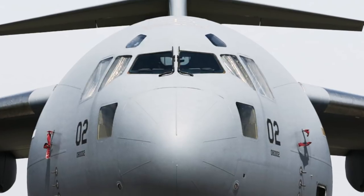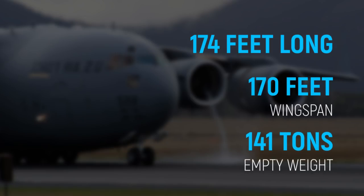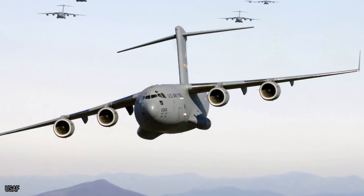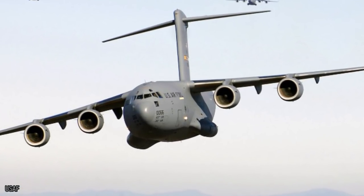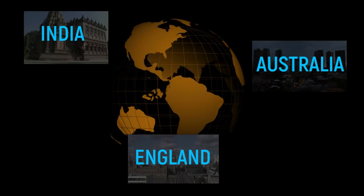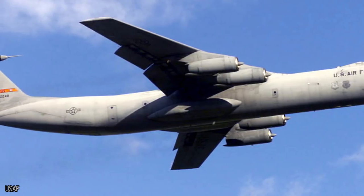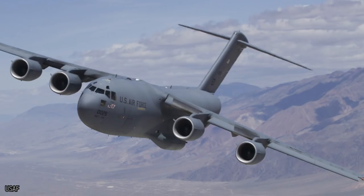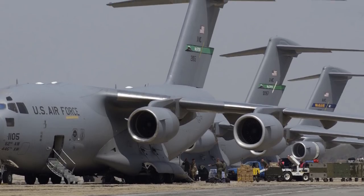Boeing C-17 Globemaster III. To go along with its long name, the Boeing C-17 Globemaster III has an almost equally long wingspan and length — 174 feet long with a 170-foot wingspan and an empty weight of 141 tons. It's the second-ever biggest military aircraft produced in the United States after the Lockheed, and is used primarily by India, Australia, and the UK. Created in the 1980s when the US Air Force wanted to upgrade, and based on designs including the C-141 Starlifter, the Globemaster was born with improved engines, swept wings, and increased size.